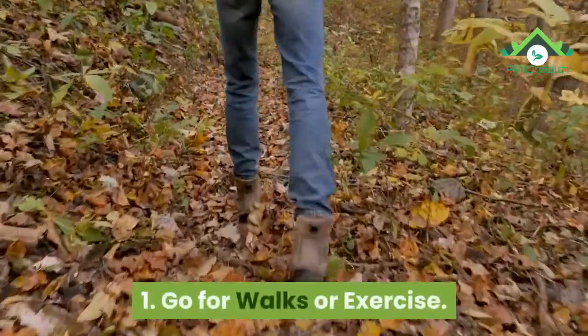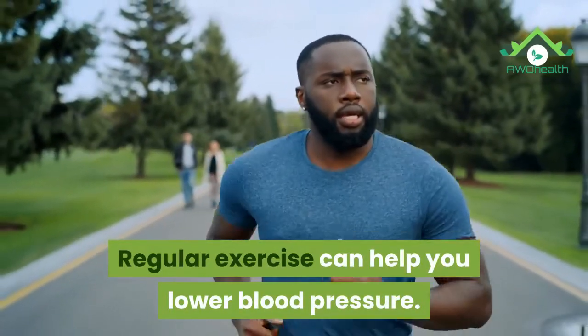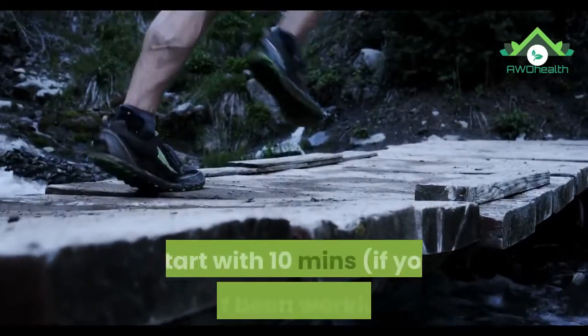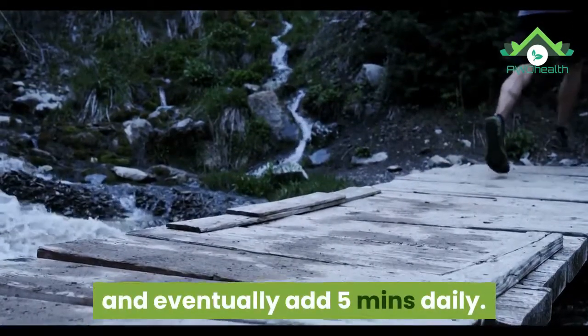1. Go for walks or exercise. Regular exercise can help you lower blood pressure. Pick an appropriate pace, start with 10 minutes if you haven't been working out, and eventually add 5 minutes daily.